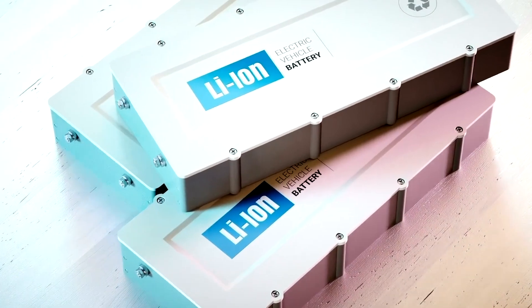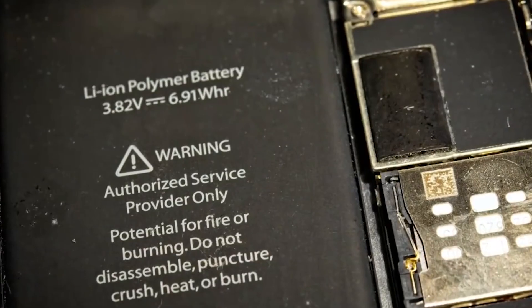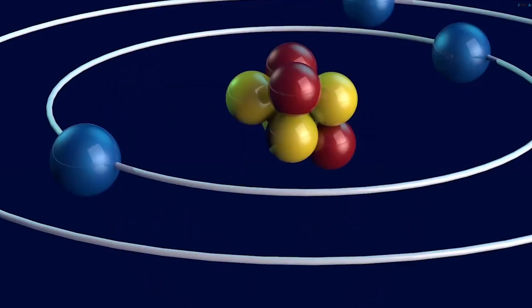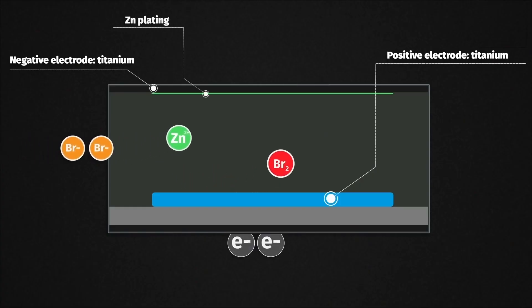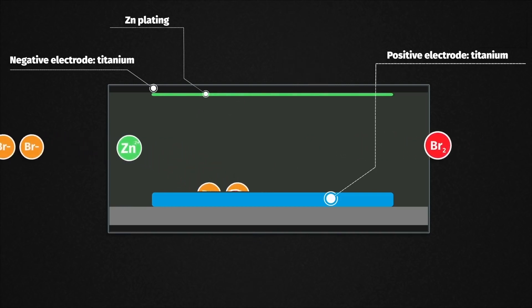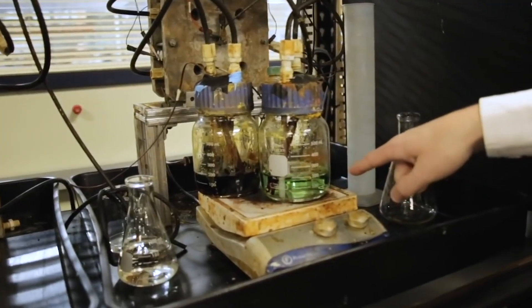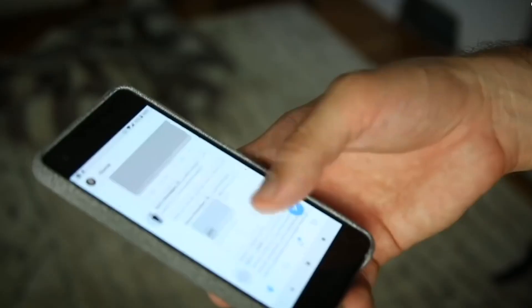In lithium-ion, also called LION batteries, energy storage and release is provided by the movement of lithium ions from the positive to the negative electrode back and forth via the electrolyte. In this technology, the positive electrode acts as the initial lithium source and the negative electrode as the host for lithium. Several chemistries are gathered under the name of LION batteries, as the result of decades of selection and optimization close to perfection of positive and negative active materials.